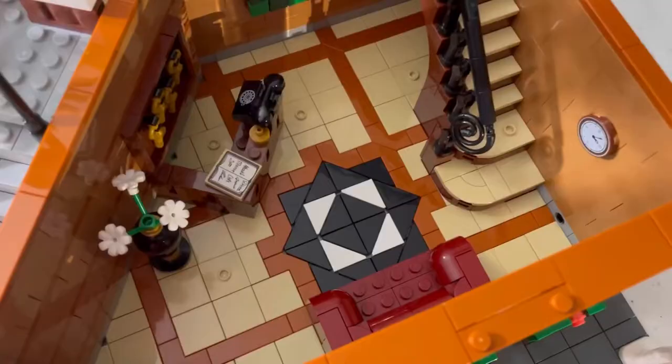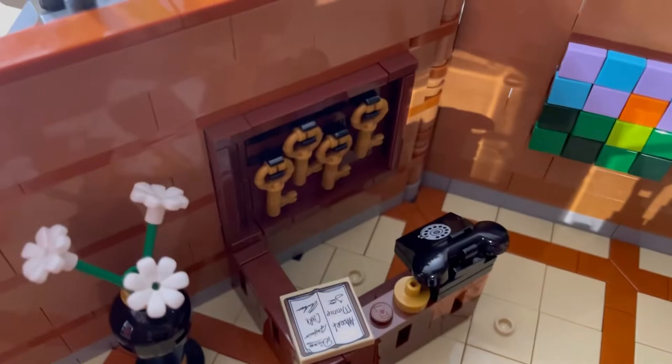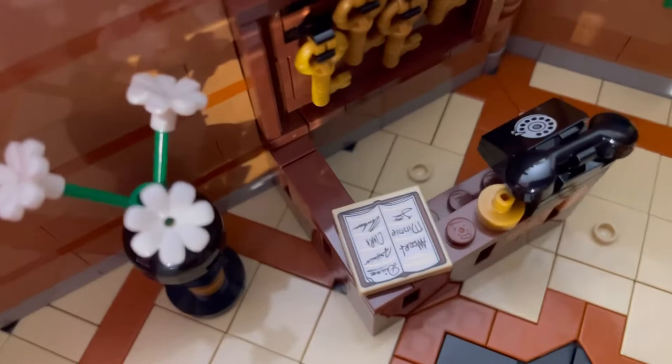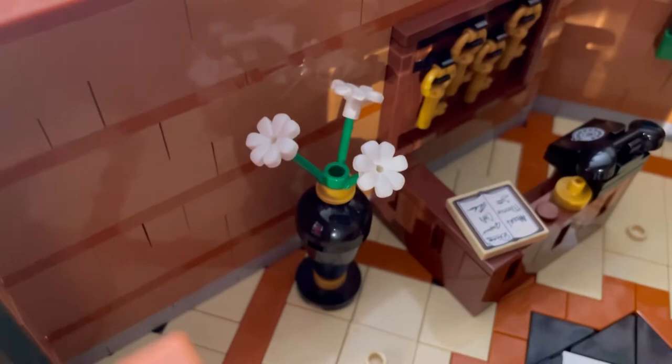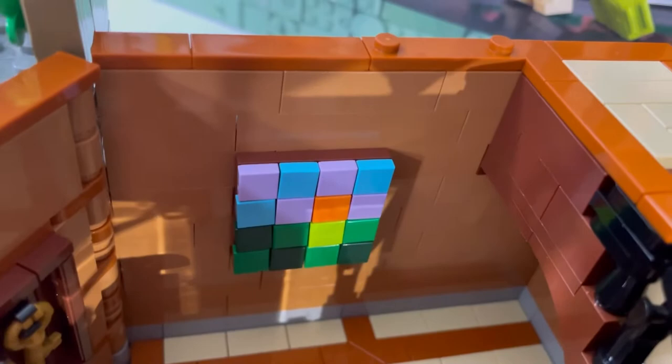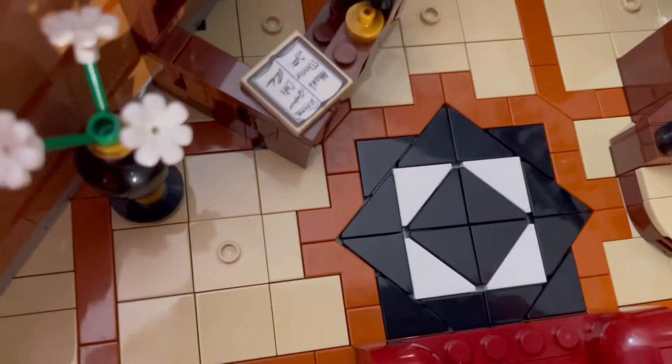Now let's take a look inside the first story. One thing you'll notice is this side, probably the most detailed side, with the keys and the phone. It's all named after people from different variant Modulars. Here's a flower bouquet with white flowers, and here's a little painting. Here's the staircase railing — the module is really cool because the stairs connect on each level. Here's a nice couch and there's the rug.